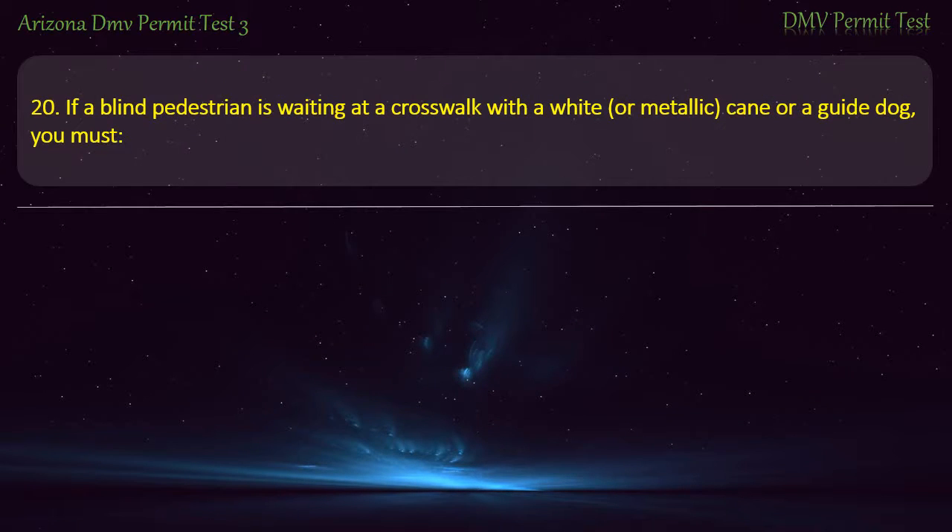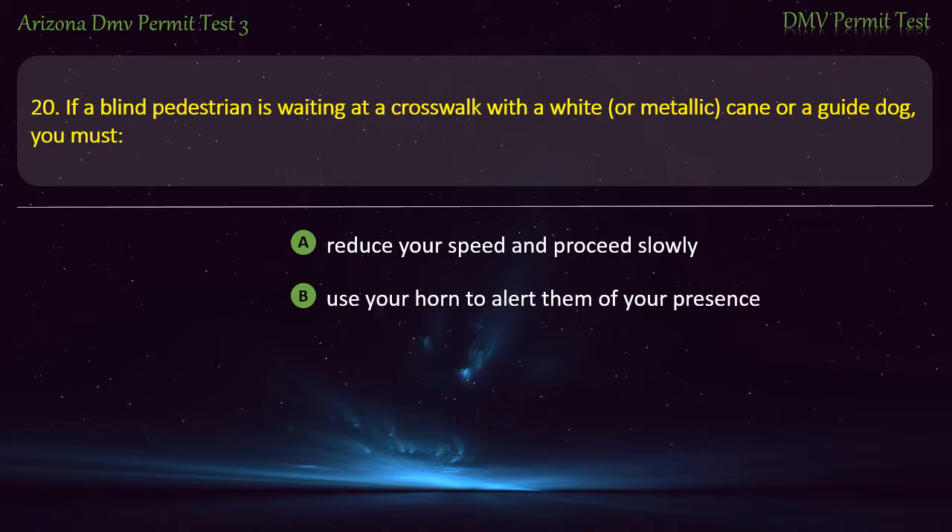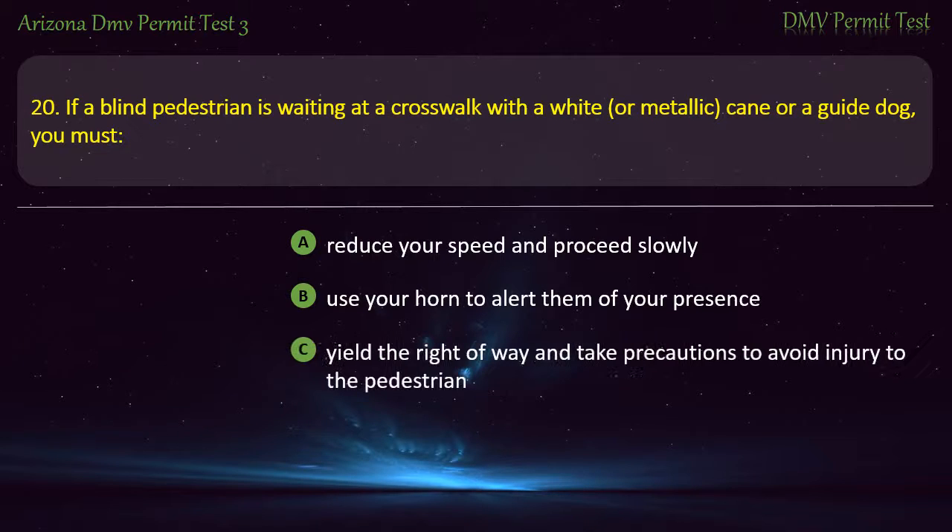Question 20. If a blind pedestrian is waiting at a crosswalk with a white or metallic cane or a guide dog, you must: Reduce your speed and proceed slowly. Use your horn to alert them of your presence. Yield the right of way and take precautions to avoid injury to the pedestrian. Increase your speed and move quickly. Answer: Yield the right of way and take precautions to avoid injury to the pedestrian.